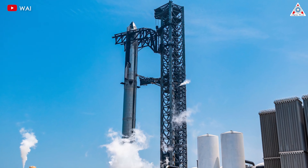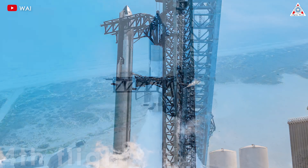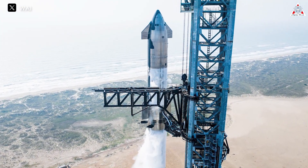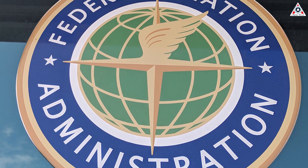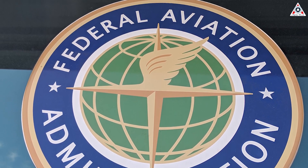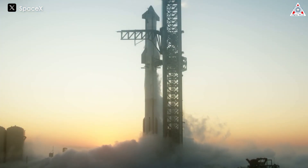This next Starship launch will be the fourth in a series of orbital flight tests that kicked off last April. Before the launch can move ahead, SpaceX must receive a commercial launch license from the U.S. Federal Aviation Administration, the agency responsible for regulating commercial launch operations. The FAA also oversees investigations into rocket launches that go awry, and has been working closely with SpaceX throughout the Starship test campaign.